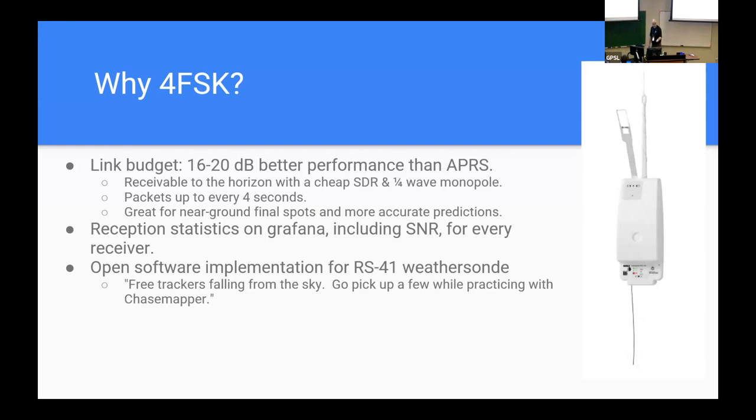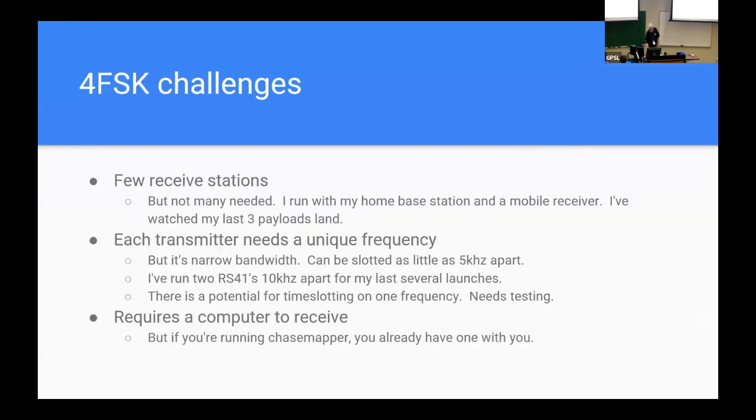Reception statistics go up on Grafana, as Mark talked about this morning, including signal-to-noise ratio for every receiver that receives the traffic. There's also an open software implementation for the RS-41 weather sonde — in my area, that's what they're using, so free trackers fall out of the sky and I just go pick them up. I know a lot of folks are getting DFM-17s right now, and I'm working on a port of this code to the DFM-17. I had hoped to have it done by now, but life happened last year — maybe next year.